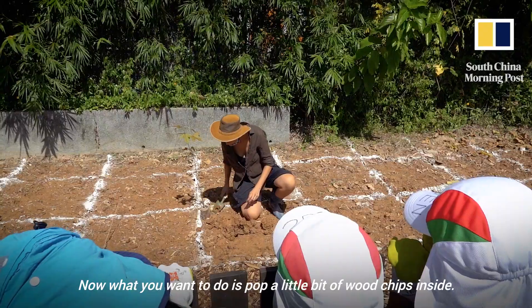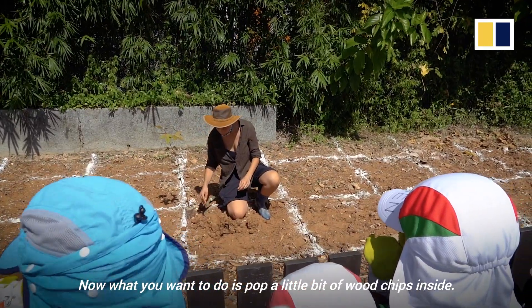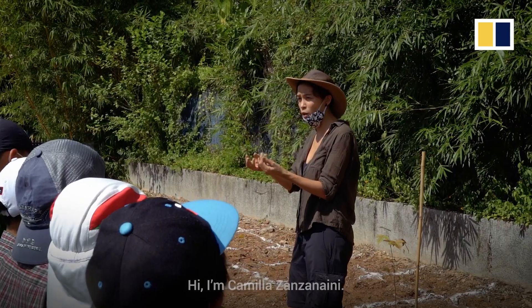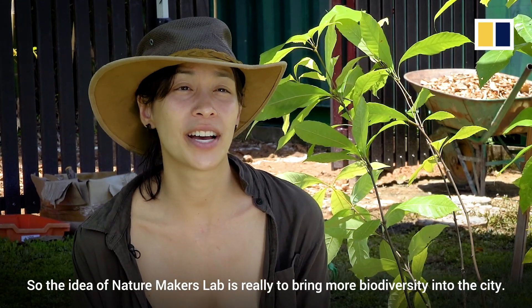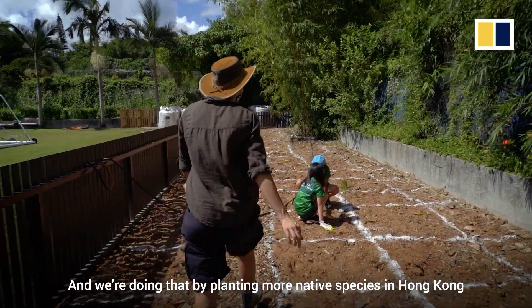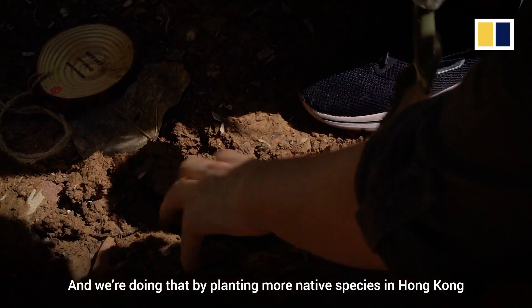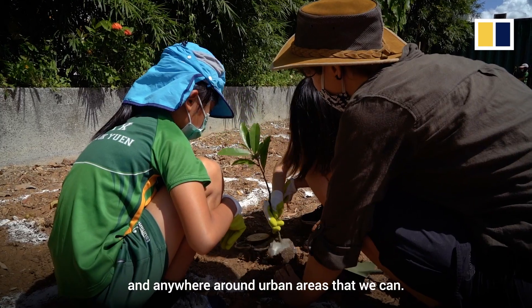What do I have in my hands? Now what you want to do is pop a little bit of wood chips inside. Don't put the whole thing in. Hi, so I'm Camilla Zanzaini. I'm the founder of Nature Makers Lab. The idea of Nature Makers Lab is really to bring more biodiversity into the city, and we're doing that by planting more native species in Hong Kong and anywhere around the urban areas that we can.